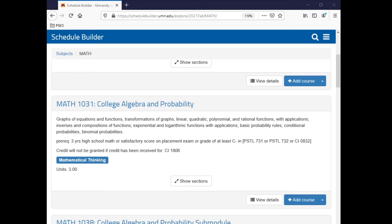Some math classes in the schedule, such as Math 1031, College Algebra, and Probability, may say that if you've had three years of high school math you don't need a placement test. This does not apply to PSEO students — even for these courses, you will need a placement test.